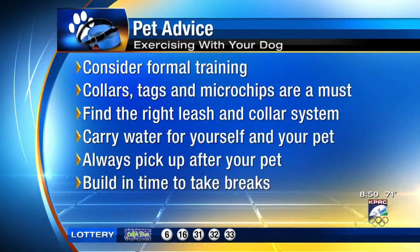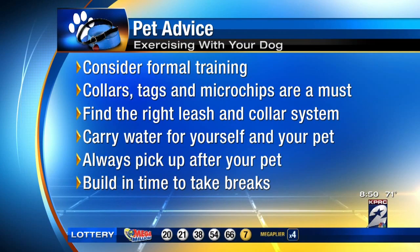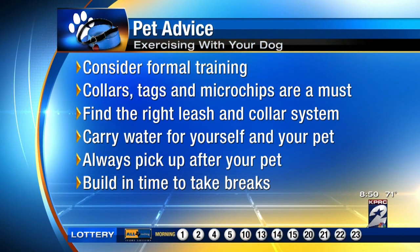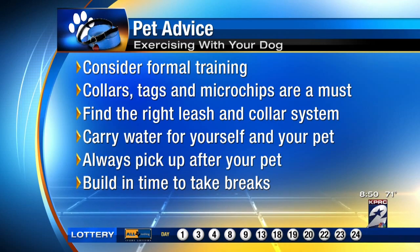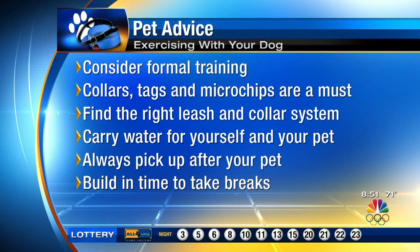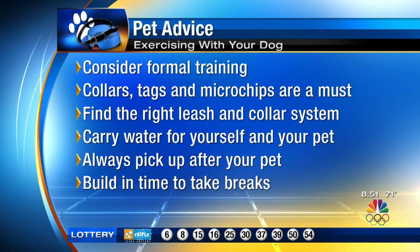One of the first things you want to do is make sure you have some great training and basic skills in place. That includes walking well on a leash, but also a really good come-when-called in case the dog does get away from you. Invest in some professional training if maybe it's your first dog or if it's a really hyper or different personality than what you're dealing with. Always make sure you include collars and tags and an up-to-date microchip in case they do get loose from you.